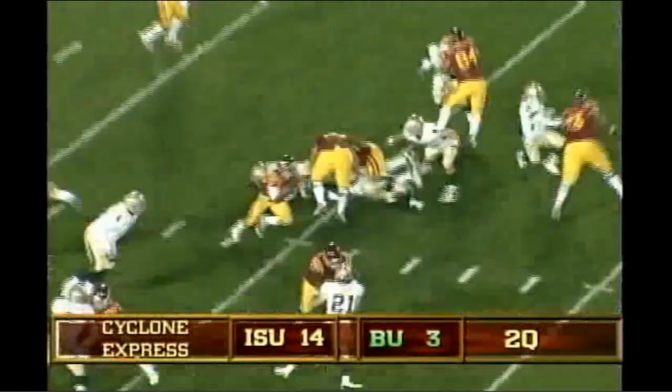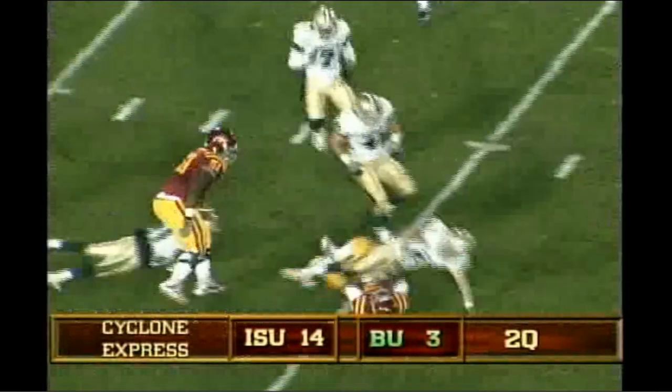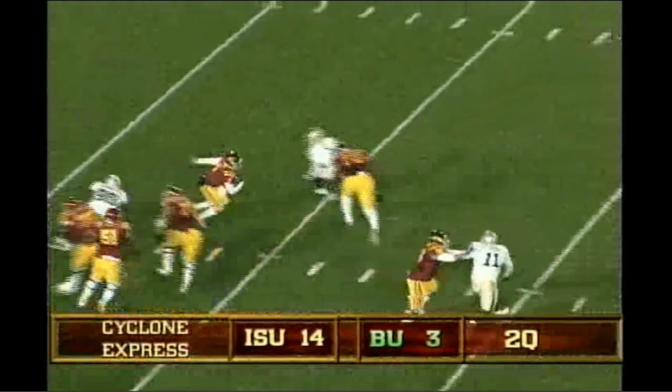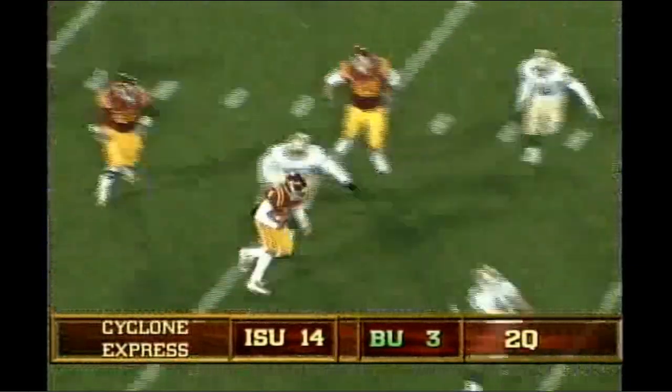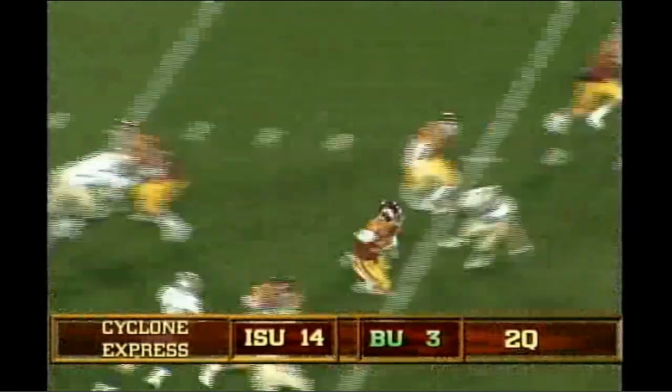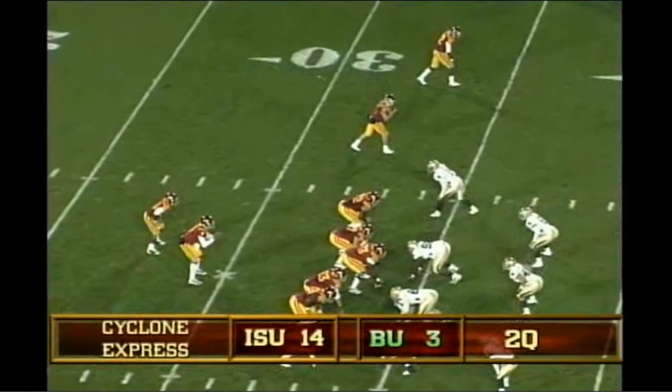The give to A-Rob, A-Rob off the right side, broke a tackle, across the 15. Austin takes the snap, fakes a handoff to A-Rob, now scrambling. Arnod off to the right he goes, runs the football. Austin gives it to A-Rob, off the left side, big hole, across the 30. One right.